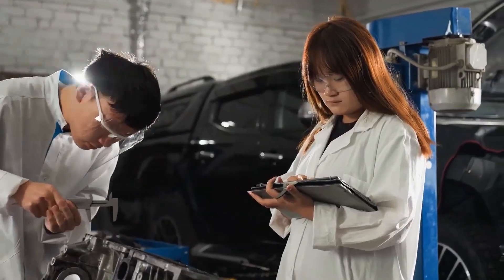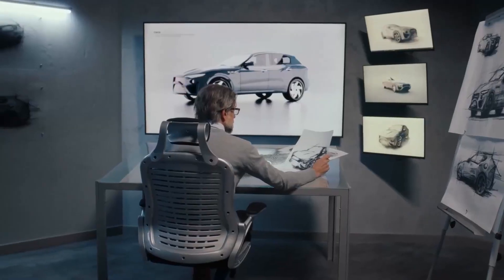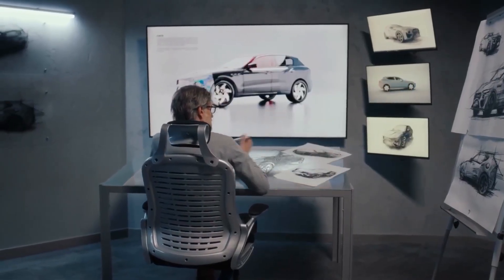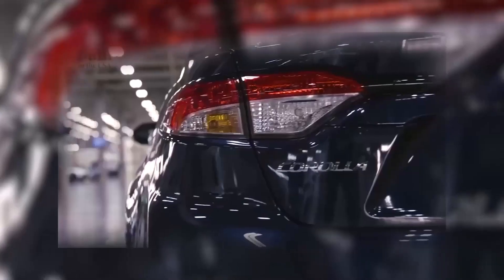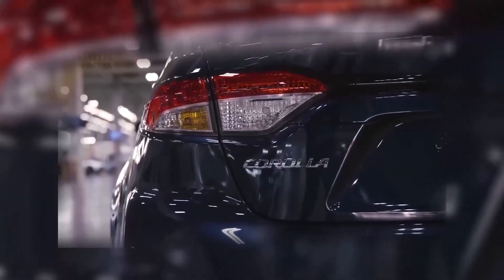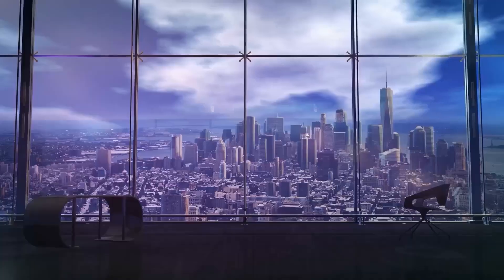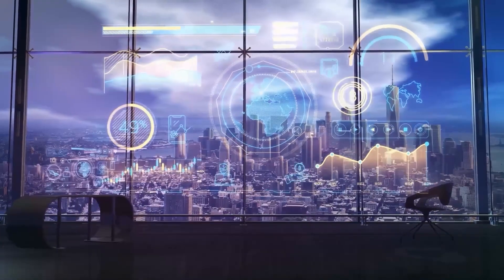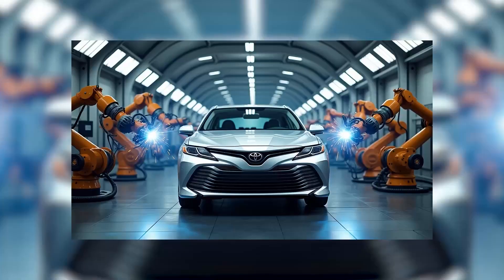Every sound you hear here — the thud of steel, the hiss of paint, the hum of conveyor belts — represents decades of evolution. Because inside these walls, Toyota isn't just building cars; it's building the future of manufacturing. So buckle up, because we're about to step inside a facility where every second counts and perfection happens once every minute.